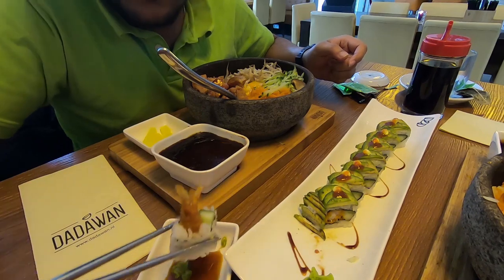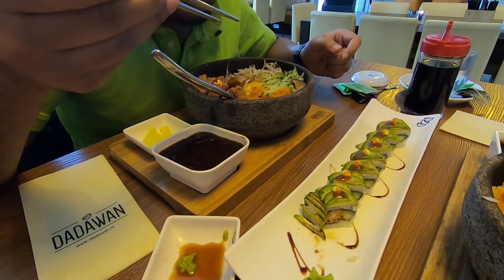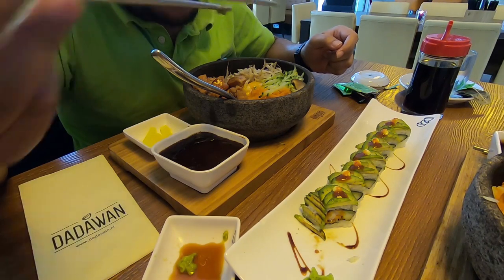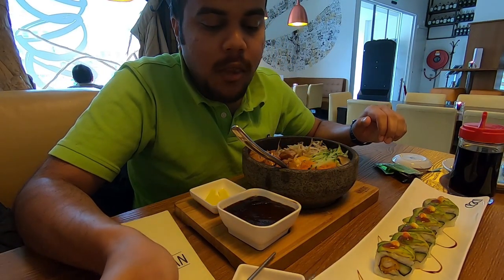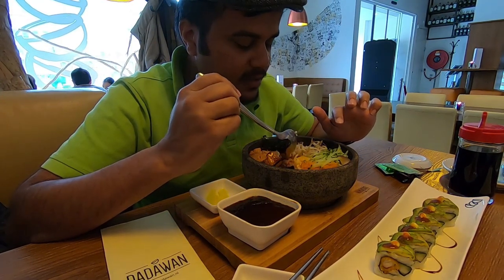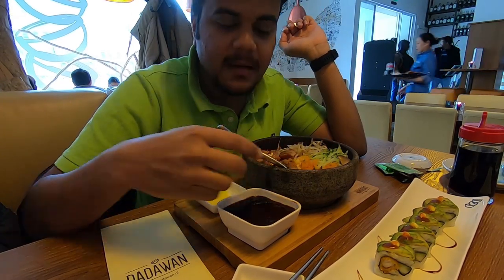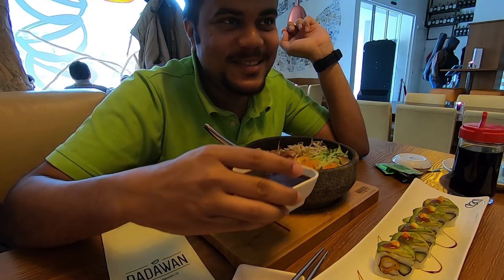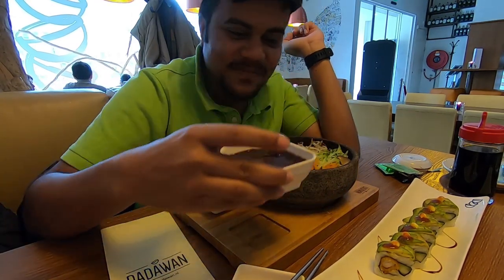They have a lot of sauce and everything. Let's try the sushi — this one is with fried shrimp bread. I hope my chopsticks skills are okay, they're not perfect. The stone rice has chicken, cucumber, carrot, mushroom, and a runny egg. The stone is really hot so be careful not to put your hands on it. Let's put all the sauces in — the entire sauce.